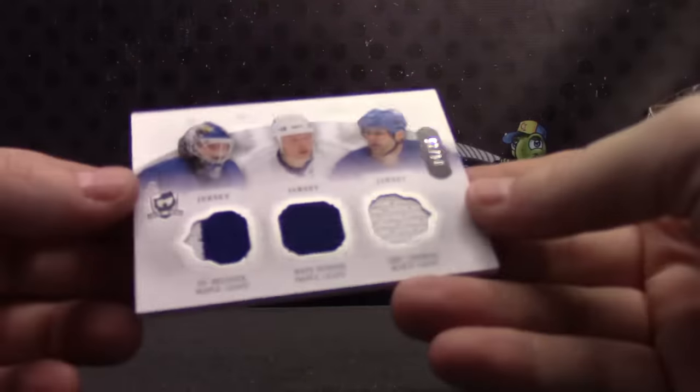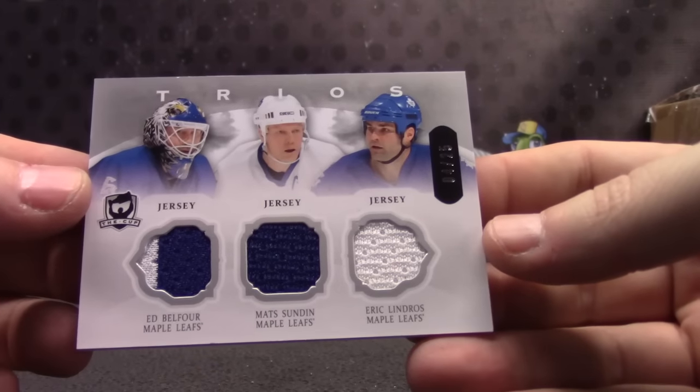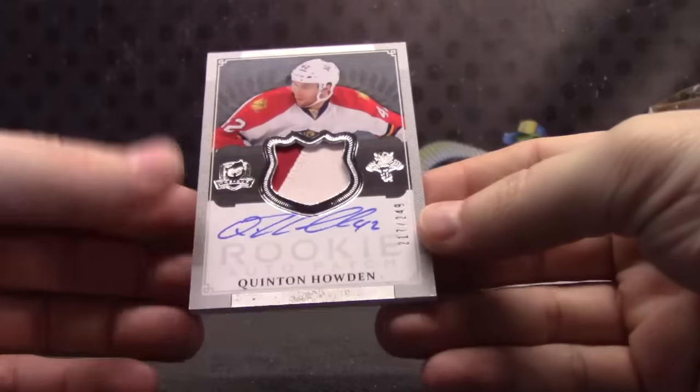Triple jersey — this one is Ed Belfour, Mats Sundin, and Eric Lindros. And Quentin Halden, 249.